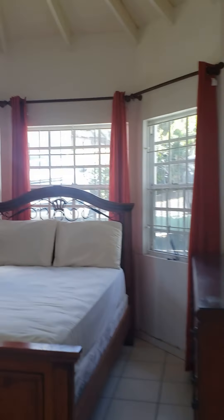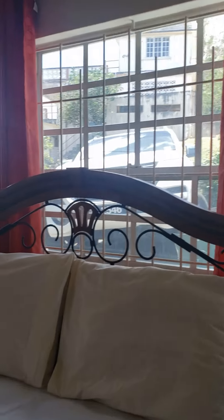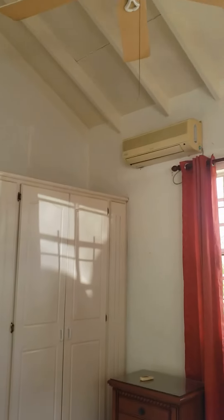There's a linen closet — also a place for knickknacks. Bedroom number two has a bay window type of thing going on, with bars on the windows and mosquito netting. This room has quite a bit of cupboard space and AC.